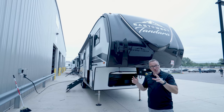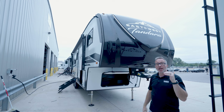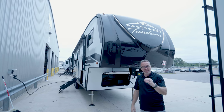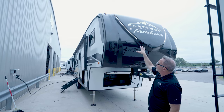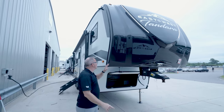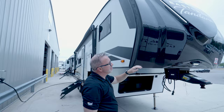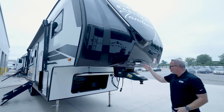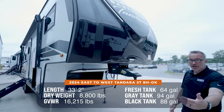Here we are on the outside of the all-new 2024 East to West Tandera 27BHOK — brand-spanking-new half-ton mid-pro floor plan. Look at the automotive-coated front cap. East to West gives you the same aggressive front cap profile on the Tandera, with automotive coating, an LED flood right over your Rhino Box hitch pin. This beauty is 33 feet 2 inches and 8,800 pounds dry — can sleep ten, maybe even more.